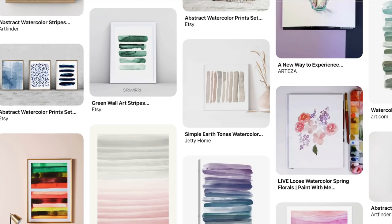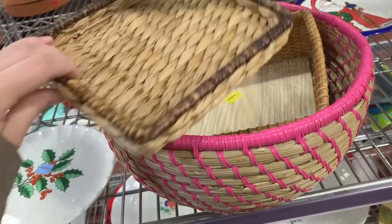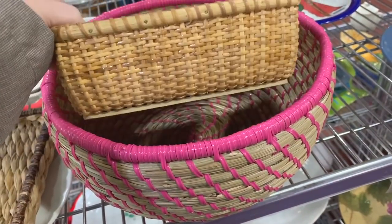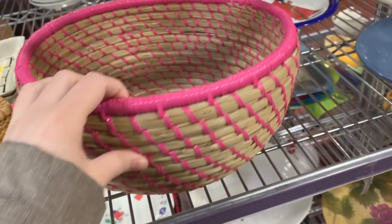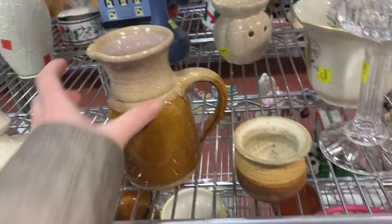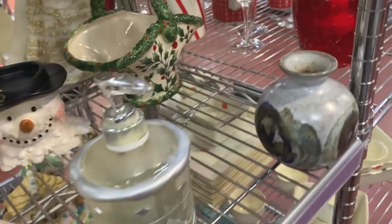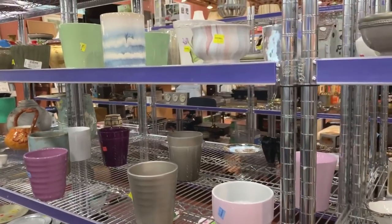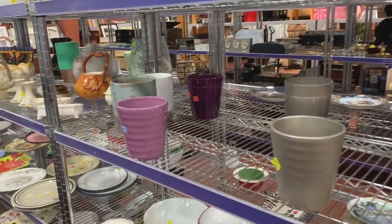At the thrift store I didn't find anything super exciting, but they did have a lot of different little baskets and trays to choose from, which would be perfect for storing keys and things like that. They also had a lot of stoneware, which was something I was looking for in particular. In general they had some pretty good stuff — enough for what I needed. I came away with a few good finds.